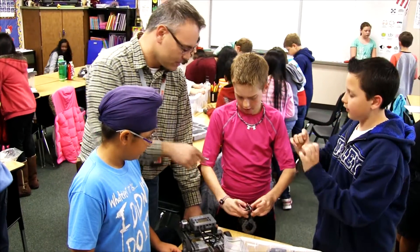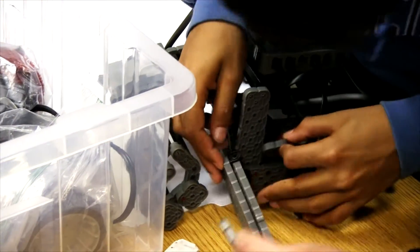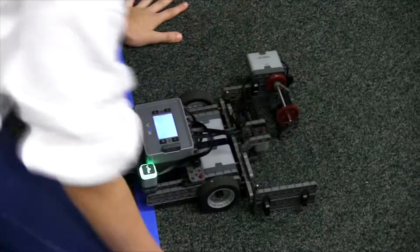The most powerful part about STEM in Project Lead the Way is that it's activity, project, and problem-based. It's hands-on — I'm not up there as a disseminator of information, I'm more of a facilitator. I introduce students to a problem, we do some research on it, and from there they start modeling and exploring what they're going to do.